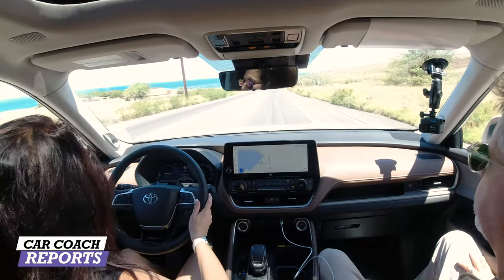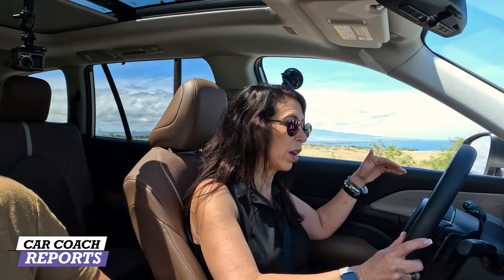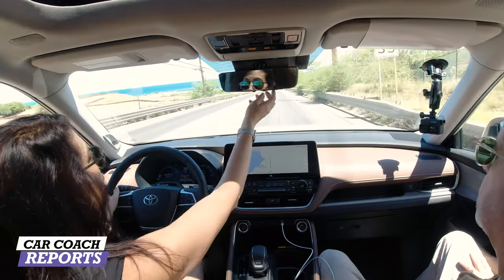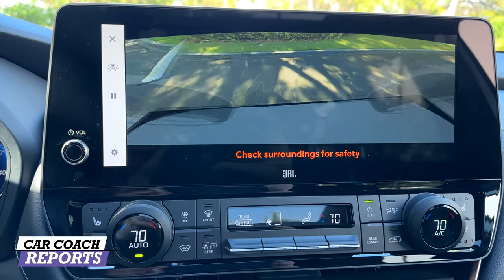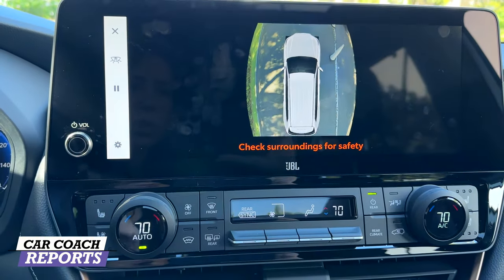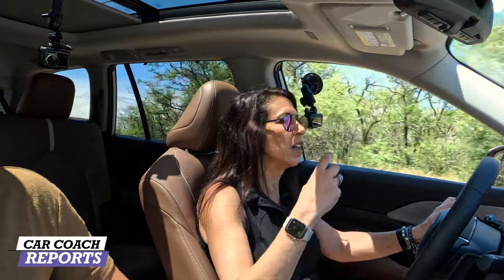When it comes to visibility, the Grand Highlander has a huge piece of glass out the front and a nice level sill so anyone in any of the three rows can see out the windows. The rear view mirror pulls back to reveal a camera — great when you've got three rows full of people and cargo and you're trying to back up or connect a camper. There is also a backup camera with an around-view, which is very helpful in this competitive category.